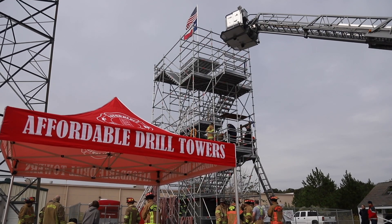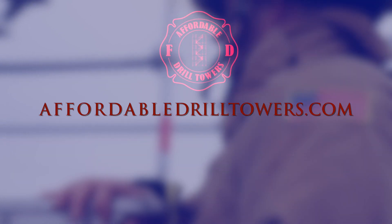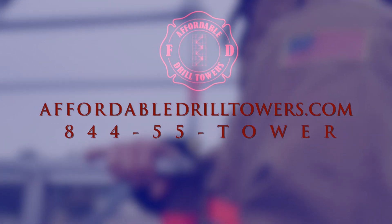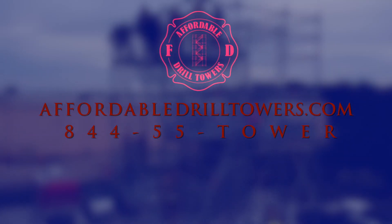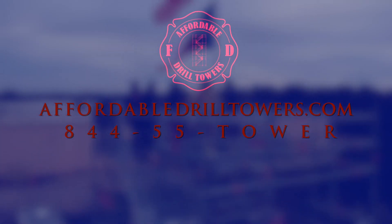For more information or to place an order, please visit our website at affordabledrilltowers.com, give us a call at 844-55-TOWER, or send us a message on Facebook or Instagram.